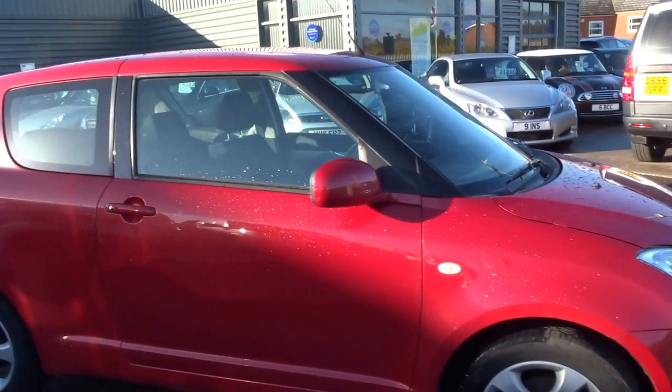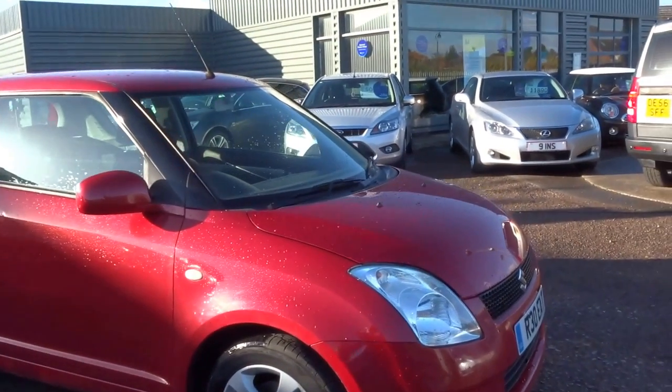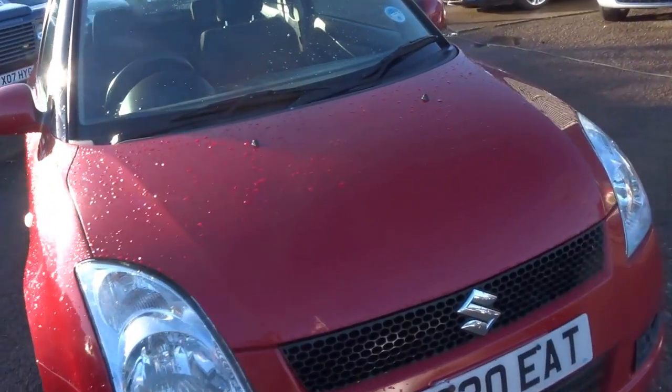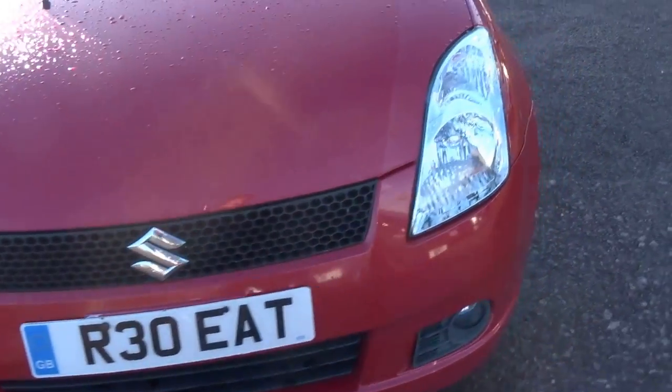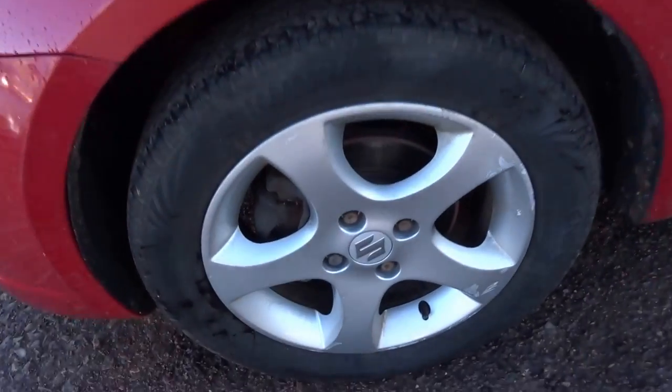It's got air conditioning, sports alloy wheels - five spoke. It's also just had a service and a couple of bits done to it. As you can see, front fog lights. It's got a few light age-related marks on it as you'd expect for the year and the price.